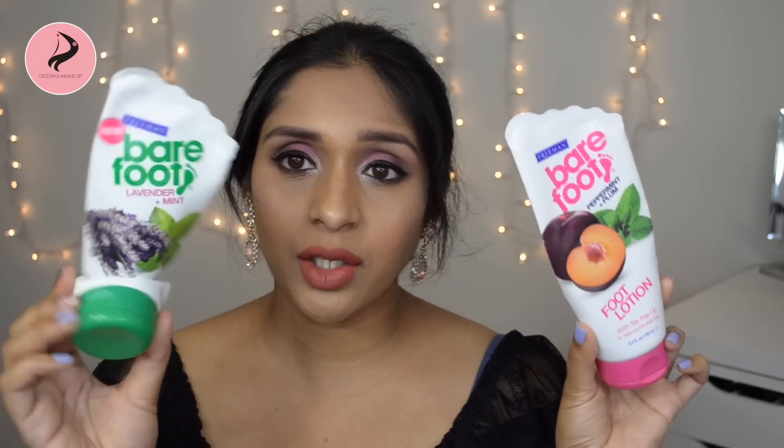Next I have a couple of foot products, both from Freeman. This is the Barefoot Lavender Plus Mint scrub, and this is the Barefoot Peppermint Plus Plum foot lotion with tea tree oil. I got both from Walmart — very inexpensive. I really like the scrub and I used it completely, but I didn't like the foot lotion as much — it's not that effective. I'm throwing both away.